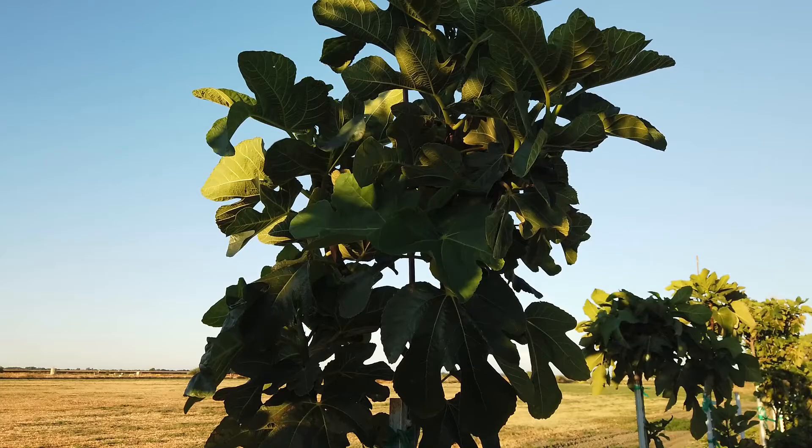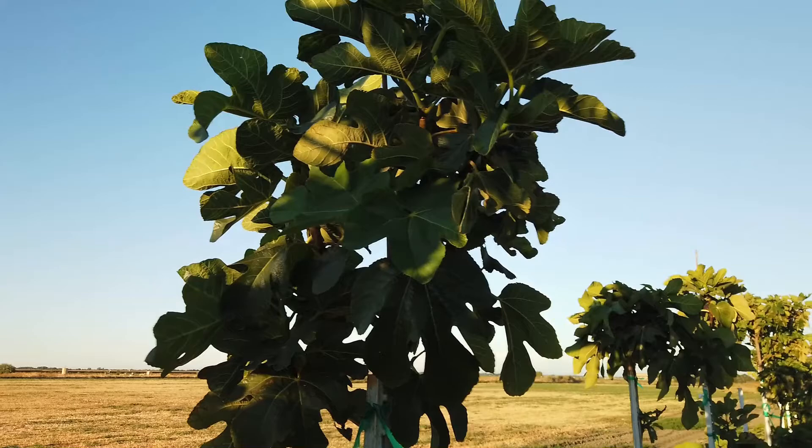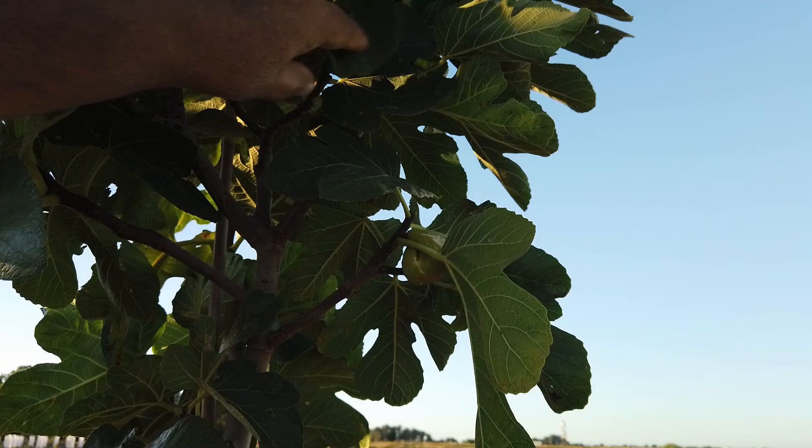Good evening, Figaholic friends. This is another Portuguese fig from the Algarve region, and it's called Princepe. I'm not positive on the pronunciation of that — you can look at the title of it.